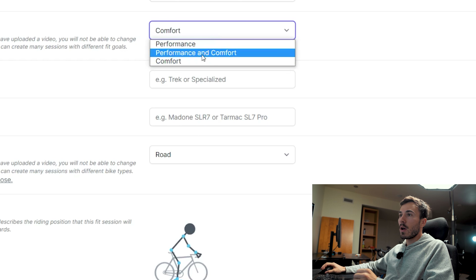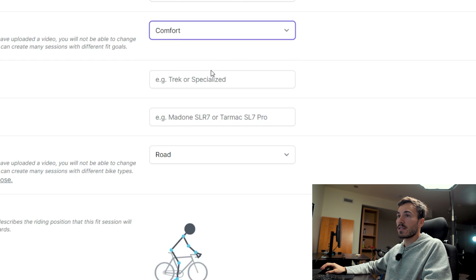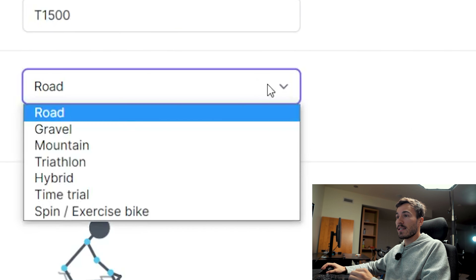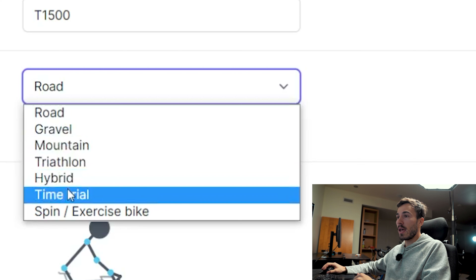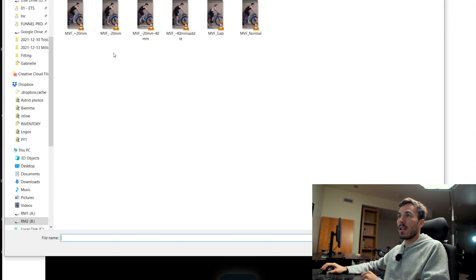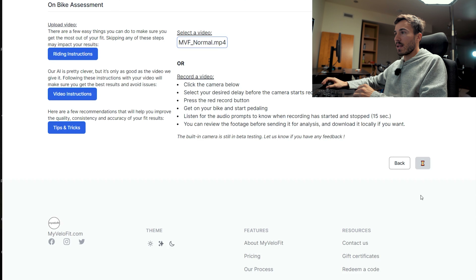Here you type in your brand bike — mine is Windspace, the model is T1500. What I love about MyVeloFit is look at all the options you have: road, gravel, mountain, triathlon, hybrid, time trial. So here I'll select road, select performance, and click save. The next step is pretty easy — I just click upload first video, click on choose file, go to my folder, and upload my video file. You can do all of this straight from your phone as well. And now I will just click the analyze button.